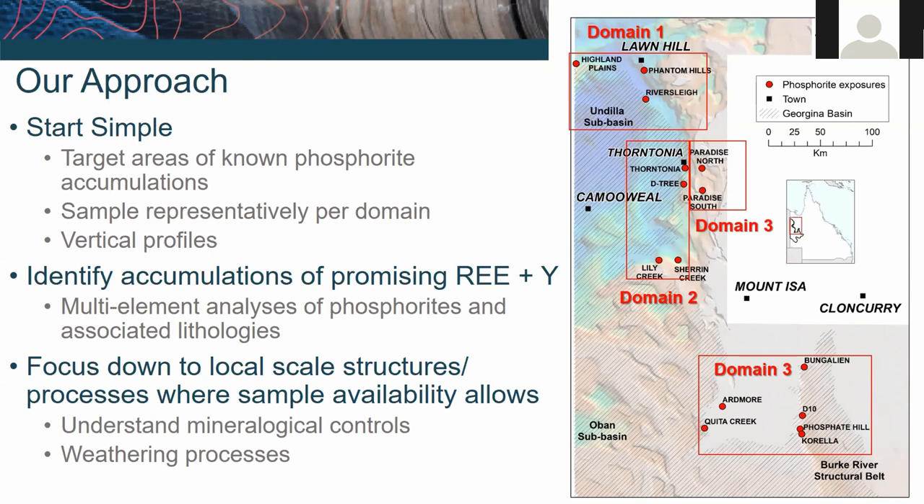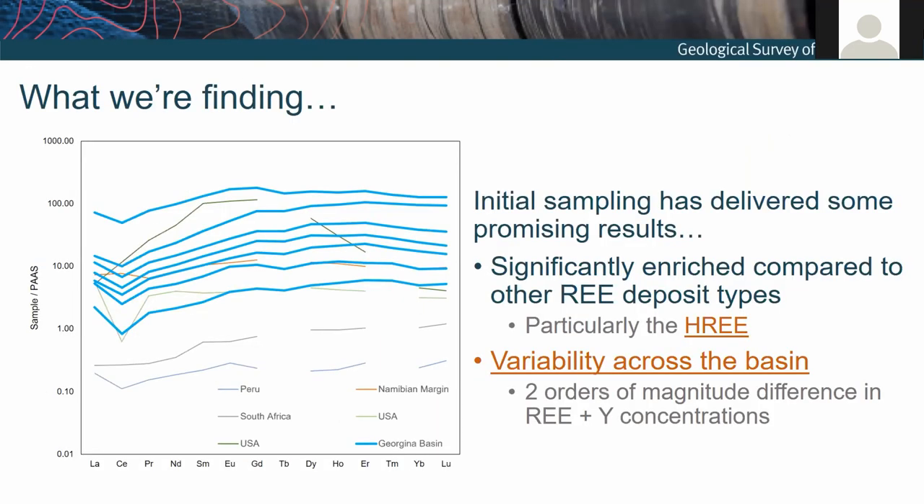Where we can, we'll also focus down to local-scale structures and processes to try and understand localized upgrading of these deposits. So far it's actually been really promising — we've identified areas with absolutely significant, stunning rare earth element and yttrium enrichment. There's a really high proportion of heavy rare earth elements in the phosphorites we've measured so far. The shapes and behaviors aren't unexpected for what we see in other phosphorites around the world.